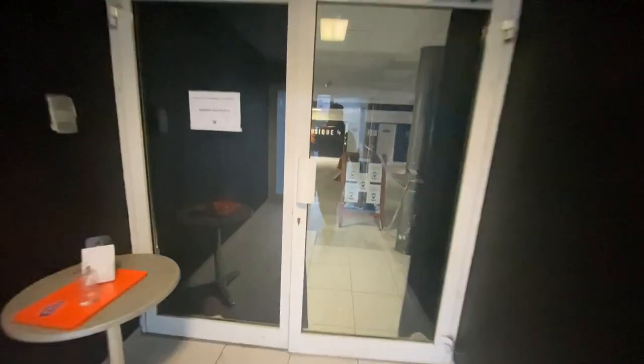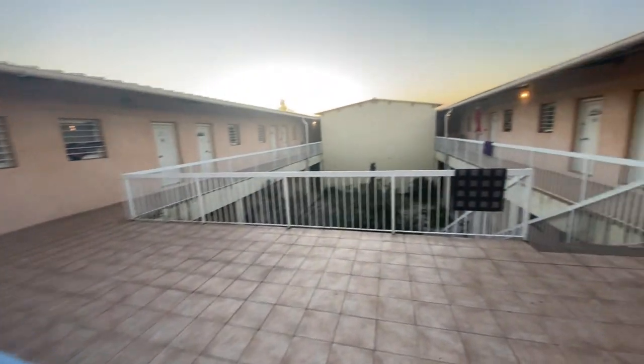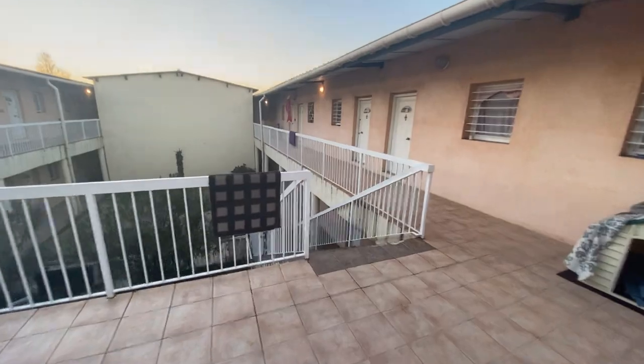My studio is located inside a rehearsal studio complex in Marseilles. There's a bar, cafe, restroom, ping pong, lounges, and to get down to the studio, down the stairs we go.